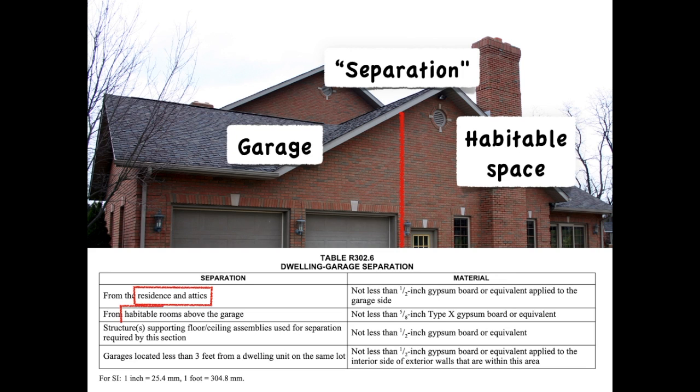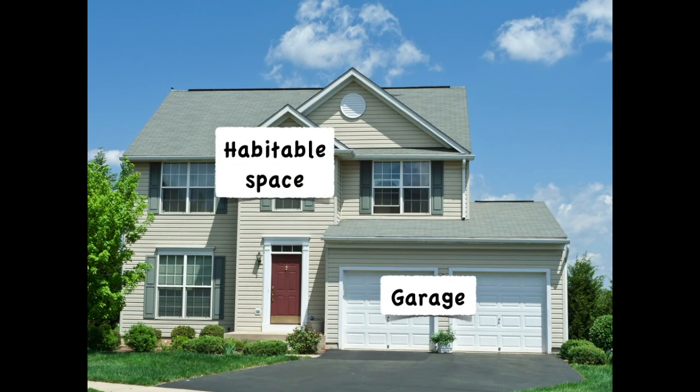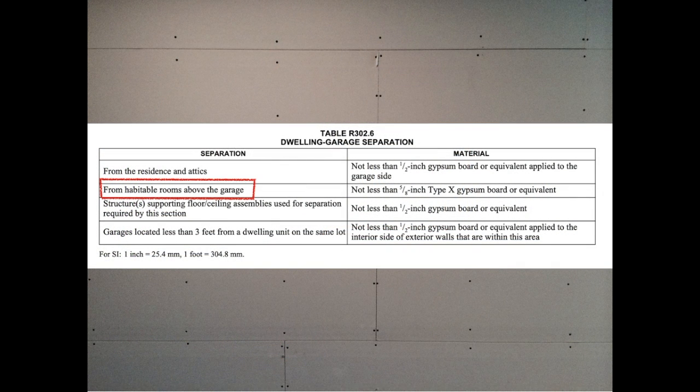The details for separation speak to residences, attics, habitable rooms, and dwelling units, which can add to some misunderstanding. The level of protection differs depending on whether the garage is beside or below these different spaces. When the habitable space is above the garage, 5/8-inch Type X gypsum board is required, since heat from a fire has a much more rapid effect on horizontal materials directly above a fire versus vertical materials to the side. So for all other protection locations in the vertical orientation, only half-inch standard gypsum board is required.